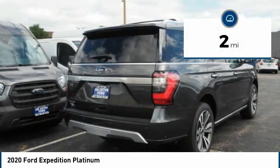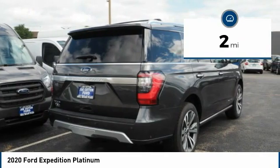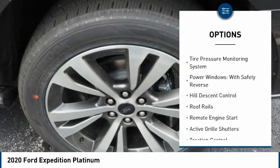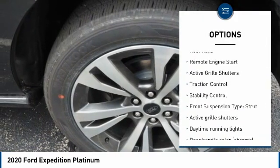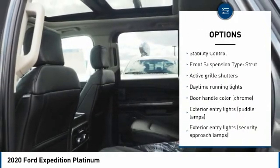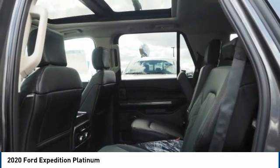This vehicle has less than 100 miles. Here are some of this vehicle's great options: driver adjustable suspension, ride control, tire pressure monitoring system, power windows with safety reverse, hill descent control, roof rails, remote engine start.